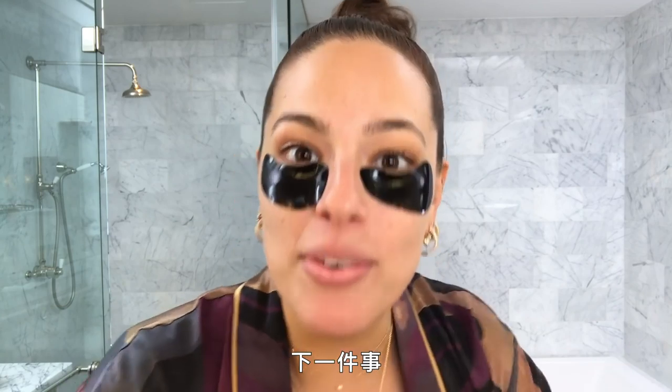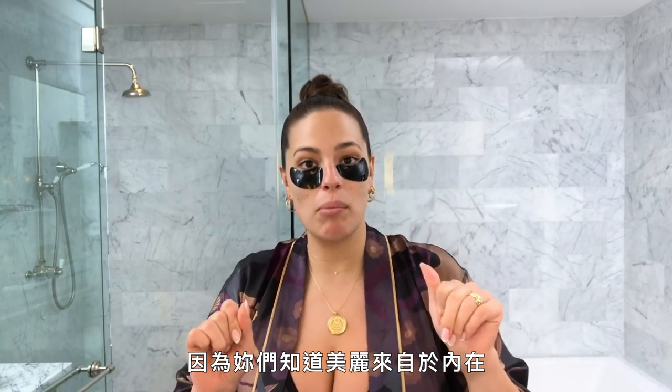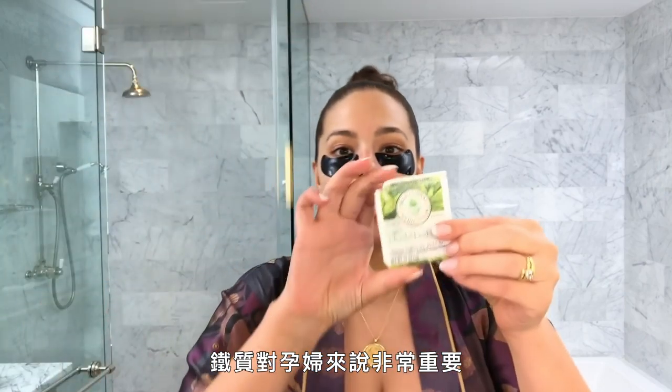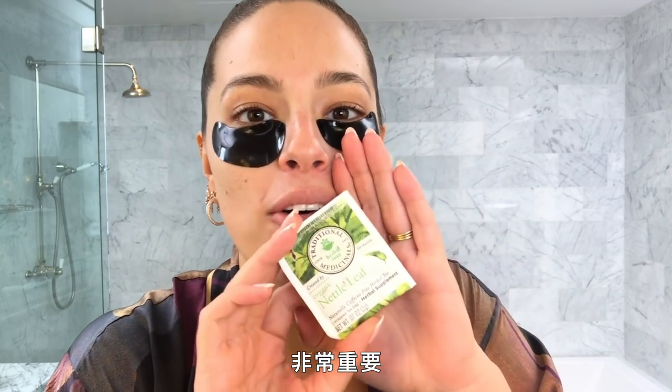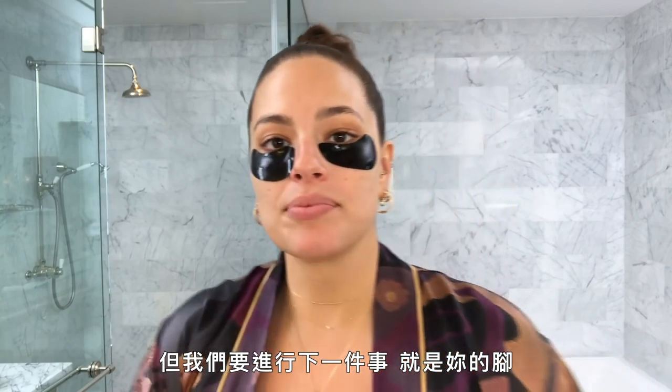Because beauty is from the inside out, iron is very important for pregnant women — very important. I don't want to take the pills, I don't want to take prescriptions, so I take the tea. I use two tea bags, but we're gonna move on to the next thing.